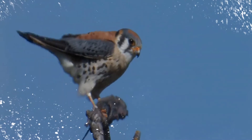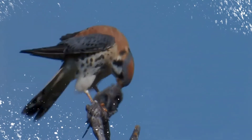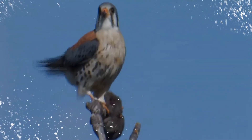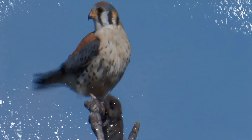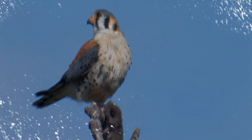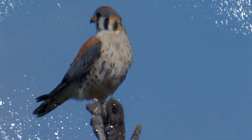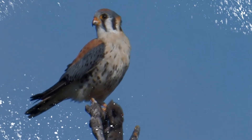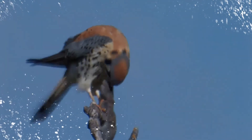It usually hunts in an energy-conserving fashion by perching and scanning the ground for prey to ambush, though it also hunts from the air. It sometimes hovers in the air with rapid wing beats while homing in on prey. Its diet typically consists of grasshoppers and other insects, lizards, mice, and small birds.